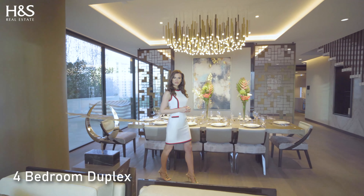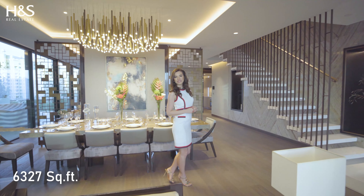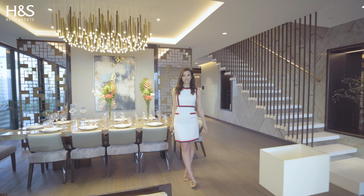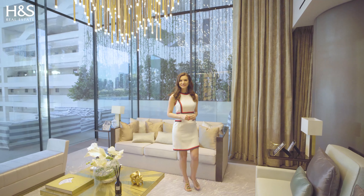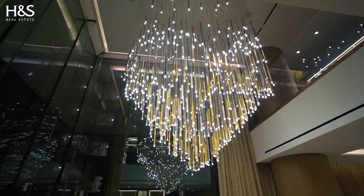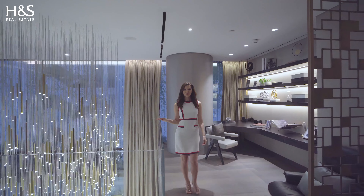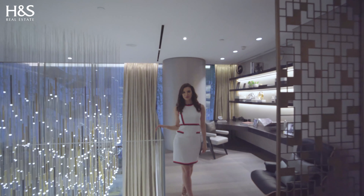Right now we are in a four-bedroom duplex with a total area of 6,327 square feet of luxury living. What I love the most is this dramatic entrance with this spectacular chandelier. And now let me show you something that you will definitely want to see.